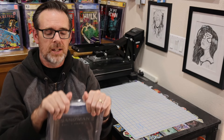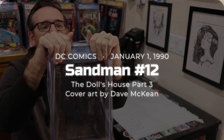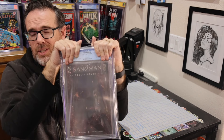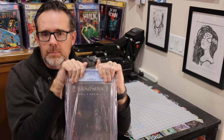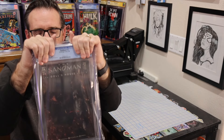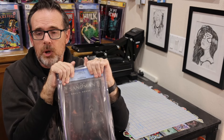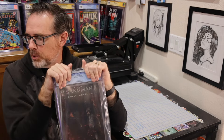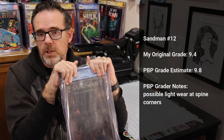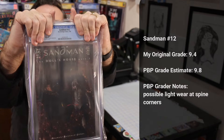The first book is Sandman number 12 from 1990. I came across a portion of my original collection and as I was going through, trying to catalog and make space for newer books, I pulled out my short box of original Sandman comics and this was in there. I thought it had a chance at a high grade. I had originally given this book a 9.4. Palm Beach noted some light wear at spine corners and said a 9.8 is possible. And the result is a 9.8. Fantastic.